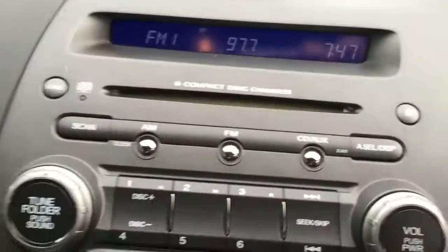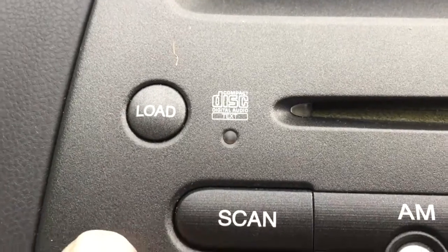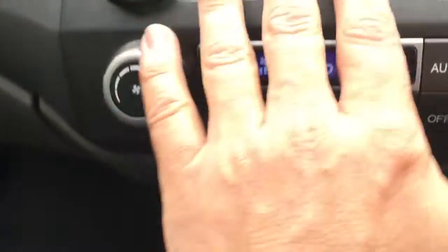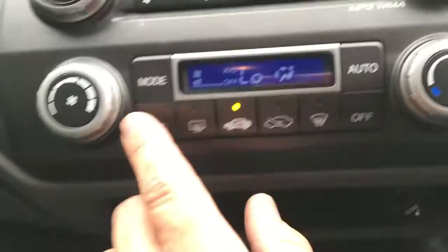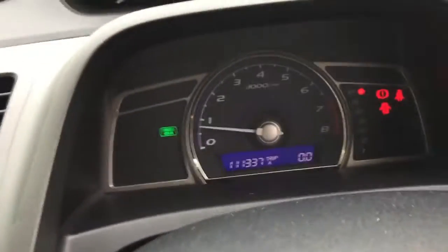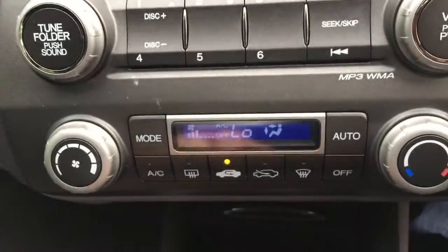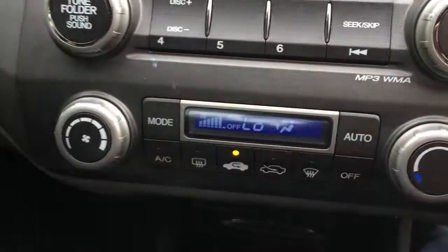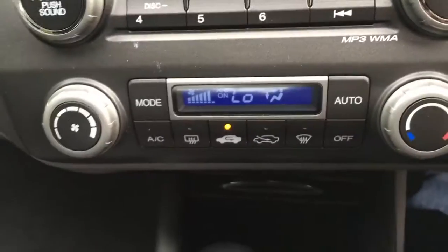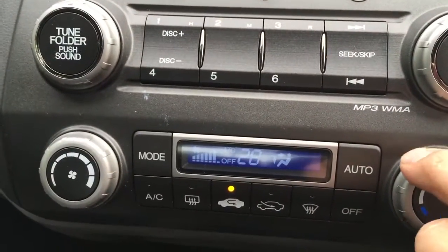Over here we've got the six-disc CD changer — it does text, which is pretty cool. We've got AM/FM and an MP3 player, and you can control all the radio from here as well. We've got the air conditioner controls. It's actually quite cold today — 21 degrees. You can see I've got the air on low; turn the fan up and that's really cold AC. It's a cold day so AC is off — just turn the heater on and adjust the temperature to whatever you like.